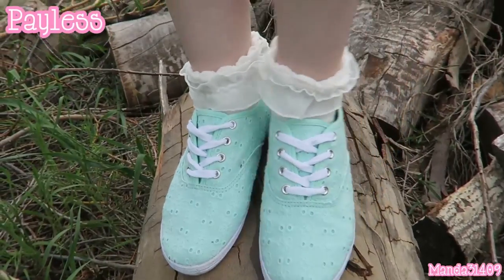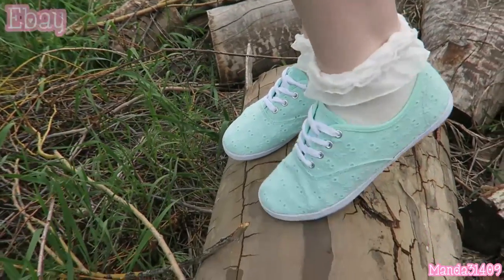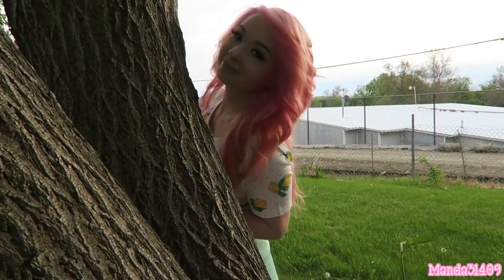My shoes are from Payless — I also got these in pink. They are the brand American Eagle. I got my socks off of eBay, but you can also get them at Dollar Tree.